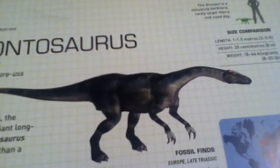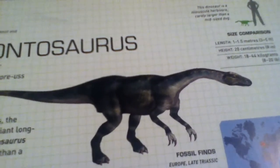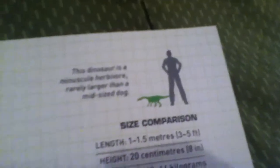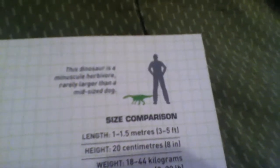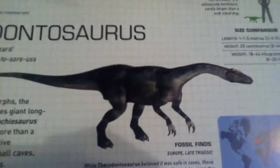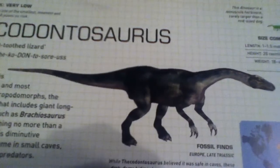No larger than a five-year-old child, this diminutive herbivore makes its home in small caves where it can hide from predators. As you can see, it is a very small herbivore, so its potential for hurting us is very low — it only comes up to about our knees at most.